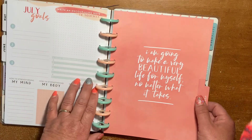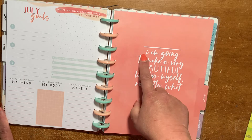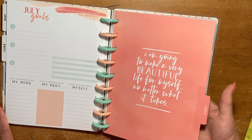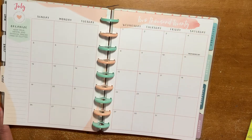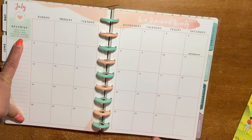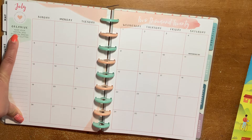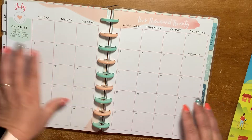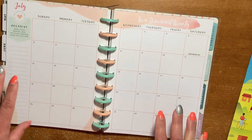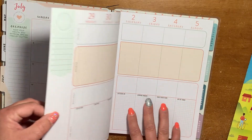Now we're going back to the peach. The quote says: "I am going to make a very beautiful life for myself, no matter what it takes or how long it takes." This says "organize" — keep all your mental and physical spaces free of clutter. When you see something like that and you feel guilty, the important thing is not to beat yourself up, because you'll never get better if you're beating yourself up.